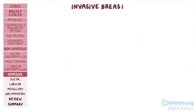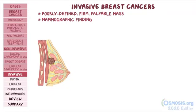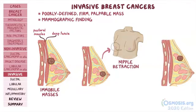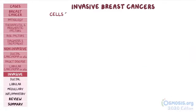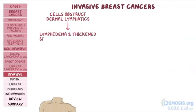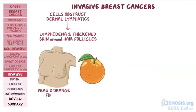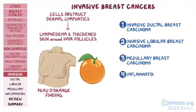Switching gears and moving on to invasive breast cancers, which typically present as a poorly defined, firm, palpable breast mass or a mammographic finding. As breast cancer invades surrounding tissue, it can infiltrate pectoral muscles and deep fascia, forming immobile masses. Infiltration of the central region can lead to nipple retraction, while invasion of the suspensory Cooper ligaments leads to retraction of the overlying skin. If cancer cells obstruct the dermal lymphatics, they can cause lymphedema and thickened skin around exaggerated hair follicles, giving the skin an orange peel appearance, also referred to as peau d'orange. Invasive breast cancers include invasive ductal carcinoma, invasive lobular carcinoma, medullary breast carcinoma, and inflammatory breast carcinoma.